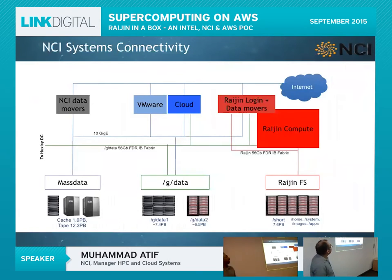The NCI systems are all connected: Raijin is hooked onto the Raijin filesystem, and gdata is mounted across the entire NCI infrastructure as a Lustre distributed filesystem. People can log into our cloud using virtual desktops, prepare their jobs, and remotely submit them onto Raijin. Once the job executes, data shifts back to gdata, and they can visualize it using GPUs. It's an end-to-end pipeline.